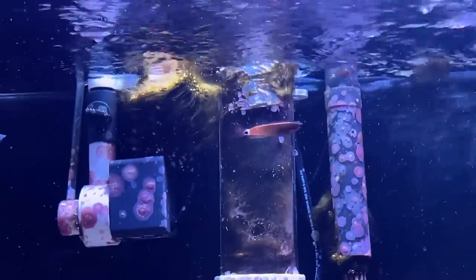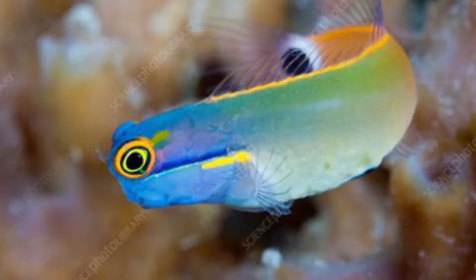Don't be deceived by pictures of it online. You've probably seen something like this, but in reality you'll see something like this at the fish store.